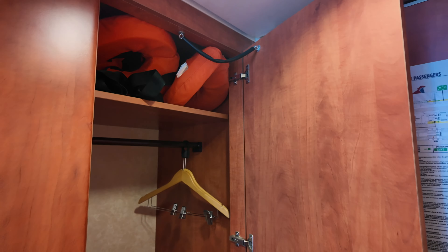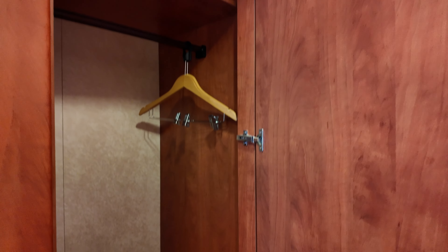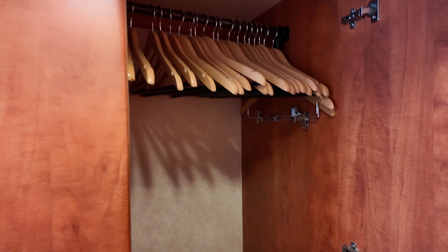Hi, this is Michelle from Adventures Ahead, and today we're going to be touring our interior room 4196 on the Carnival Pride. This room had three large closets, and the special part about this room is it has full windows, even though it is classified as an interior room.